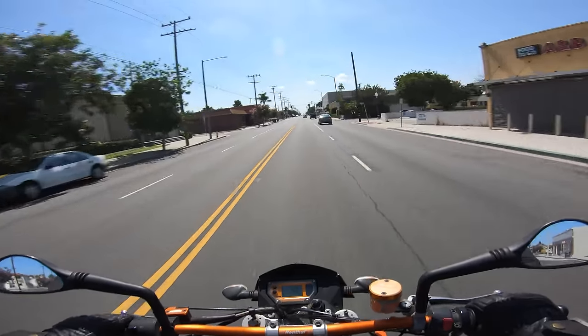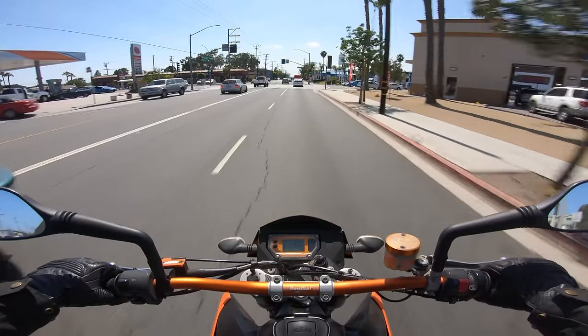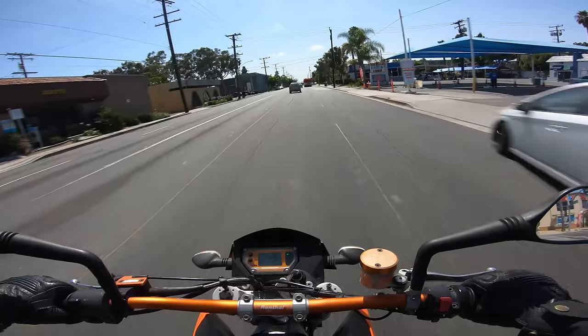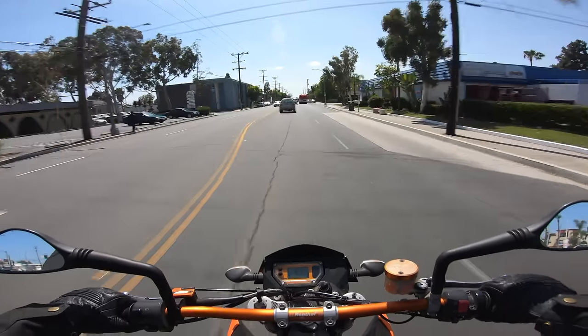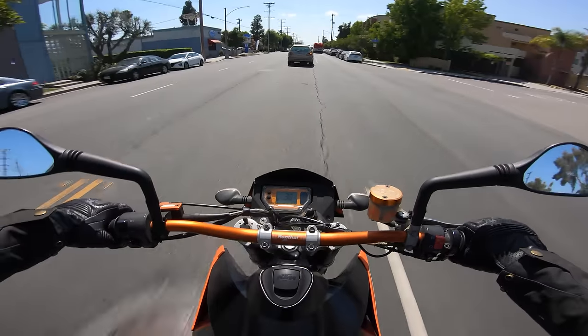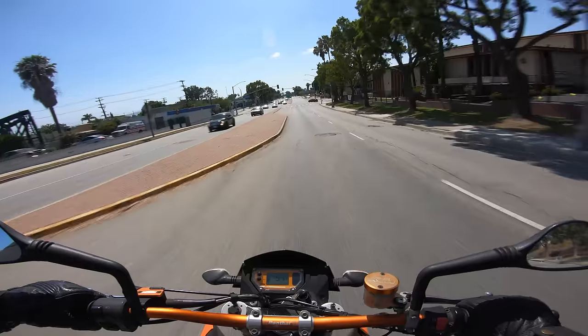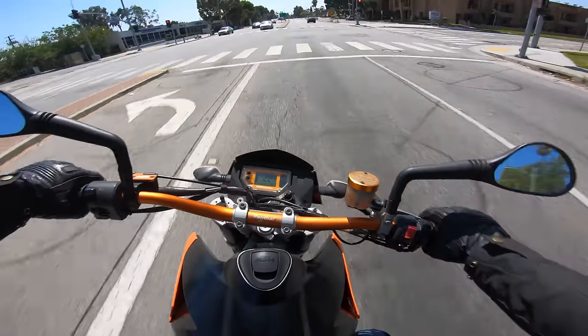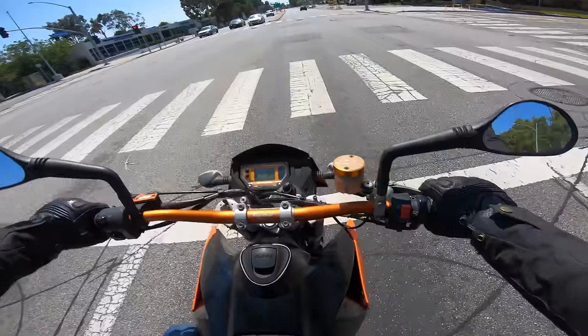Off we go. I bought this in spring of 2009, so more than 11 years ago now, but I always get a kick out of riding this bike. It's a real hoot. First red light — might as well back it in. This is going to be a fun ride.